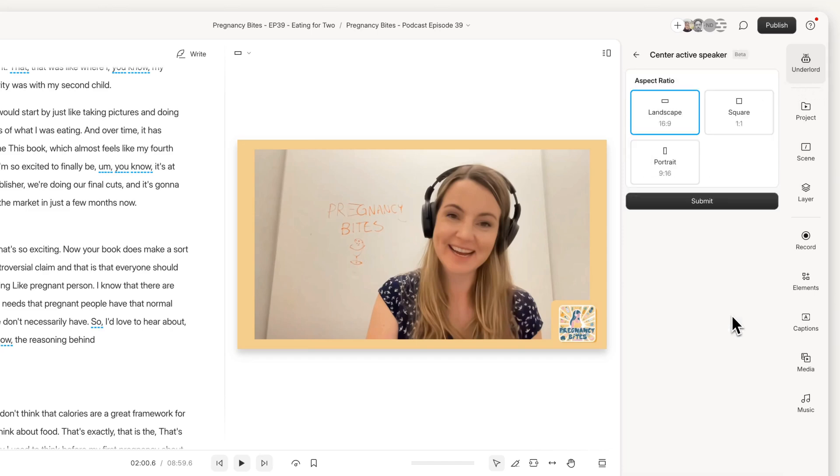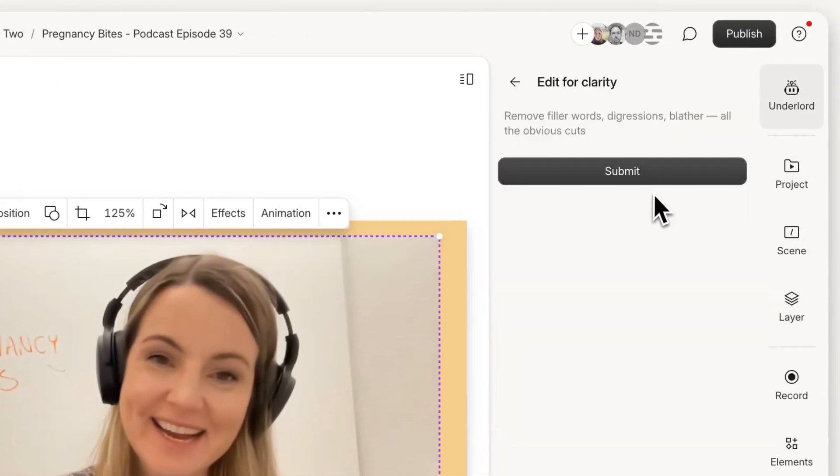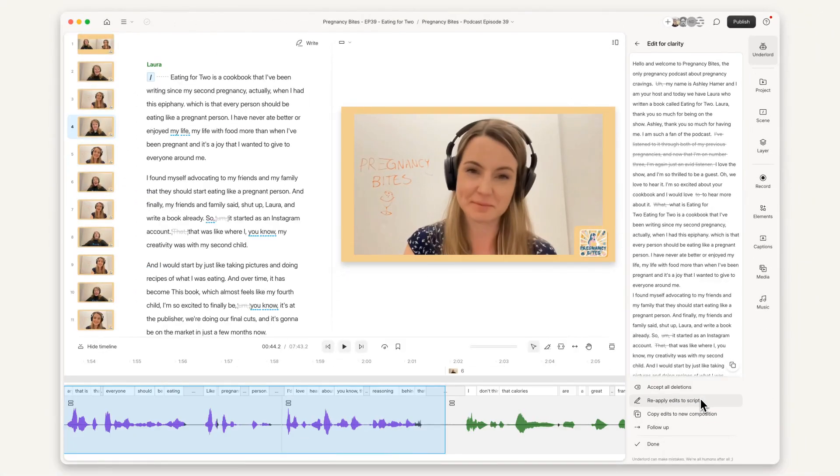For example, improving sound quality, centering your speaker in the camera frame, finding and deleting rambling, diversions, or retakes in your recordings. Underlord can do all of that for you. And it's integrated in a way that you can review its edits and take what you like.